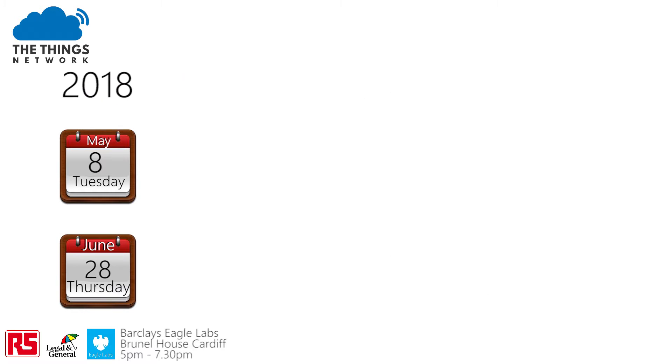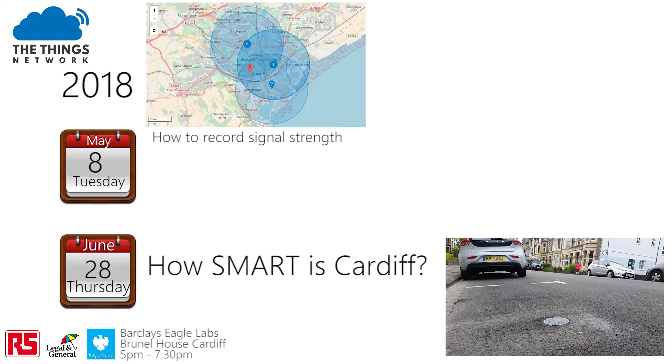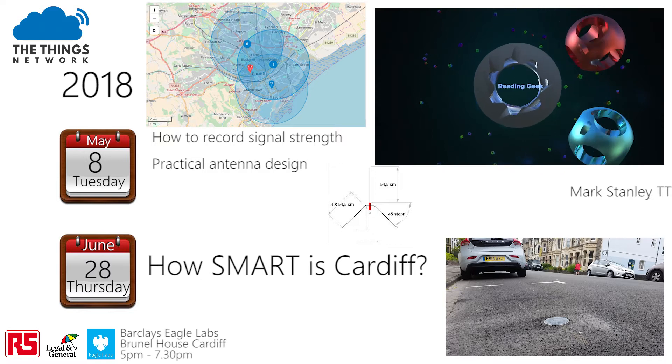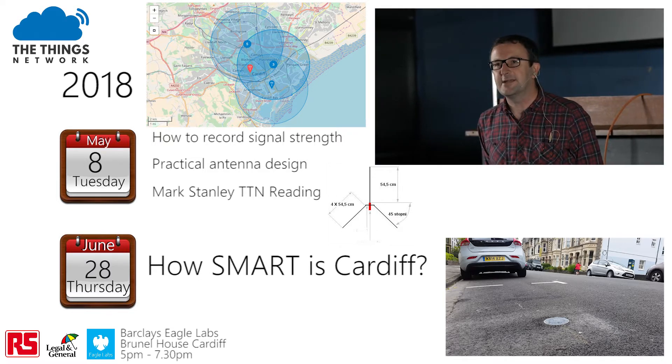Where we will be posing the question: how smart is Cardiff? On Tuesday, as well as our latest news, we will be covering how to record the signal strength in your area. A practical demonstration of how to save over £100 by constructing your own antenna. And the main event — Mark Stanley explains how he has developed the LoRaWAN community in Reading.